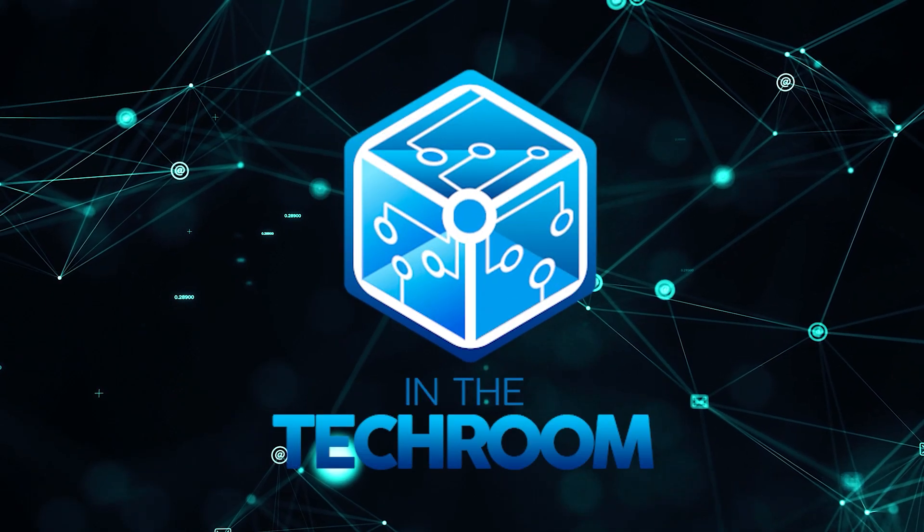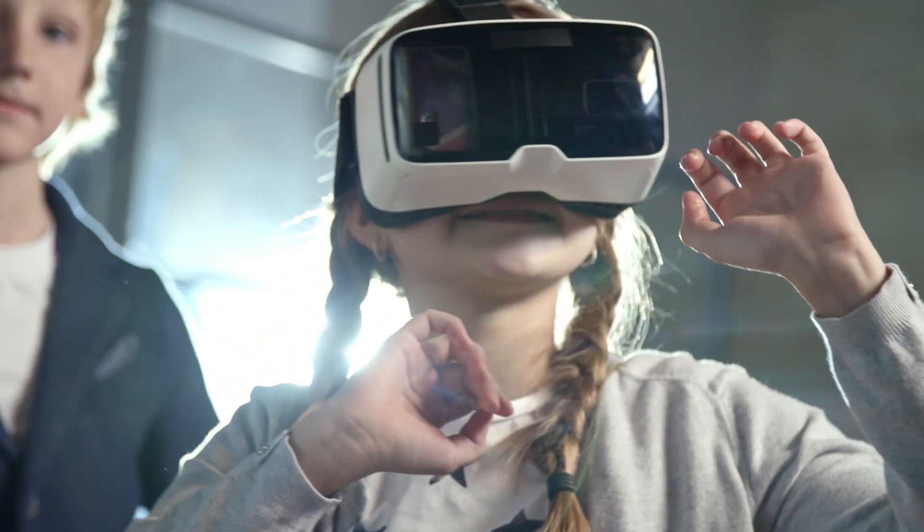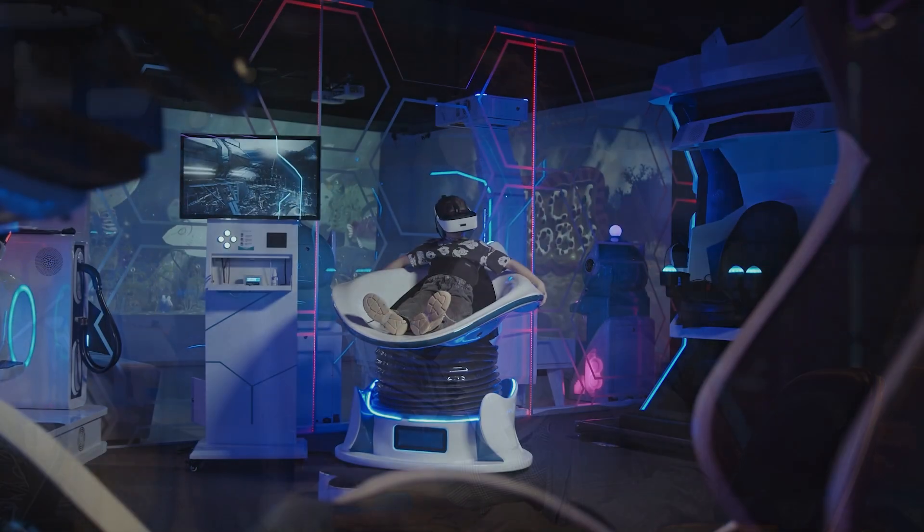Welcome back guys, I'm Mark Wong and today we are in the tech room, your trusty companion for all things tech. Whether you're a tech enthusiast looking for the latest innovations or a casual user seeking honest reviews, you've come to the right place.